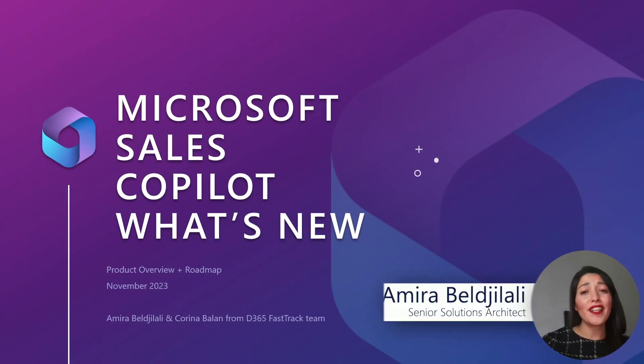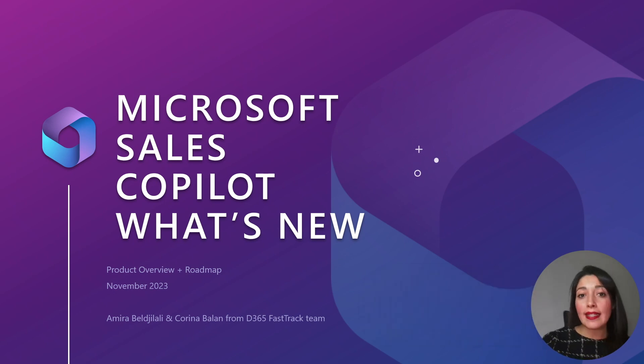Hello everyone, we are here again, energized and ready to share the quick highlights of what's new in Cisco Pilot in November. In less than 10 minutes, we will walk you through the latest updates, so let's get started and make it short and helpful.